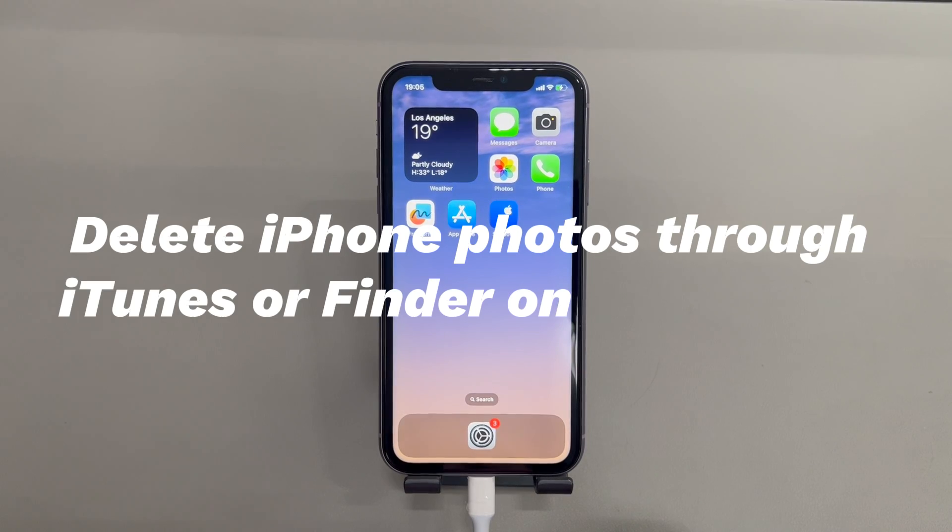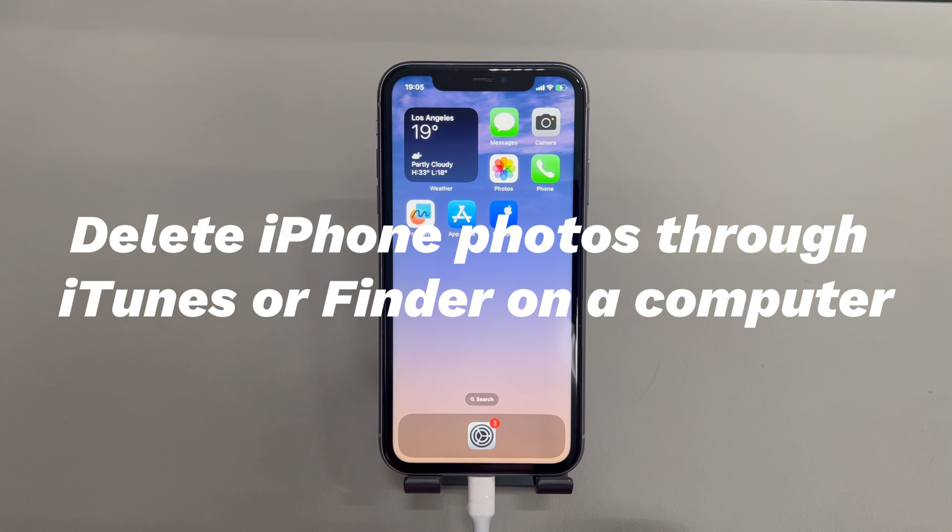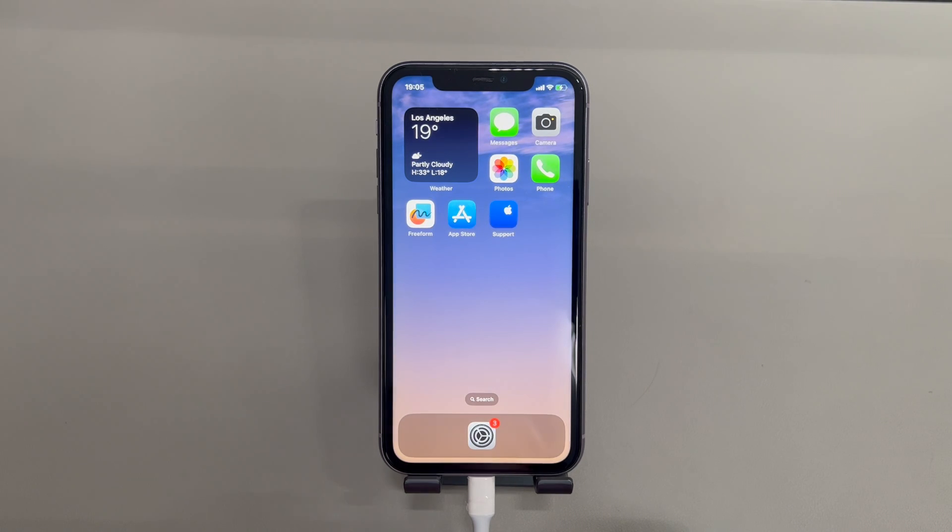Fix 3: Delete iPhone photos through iTunes or Finder on a computer. When iPhone storage is full and you can't delete photos, it's worth checking where the pictures come from. If the photos are synced from your personal computer, then it's normal that they can't be deleted directly on iPhone — they have to be removed by a new sync from the computer.